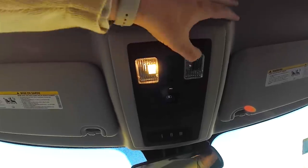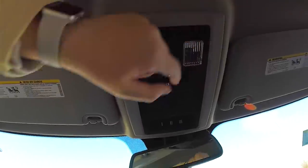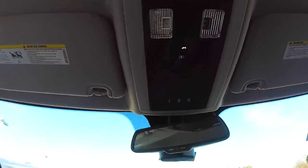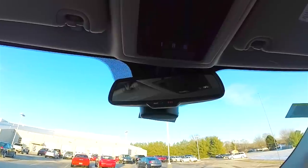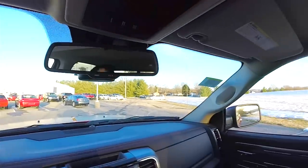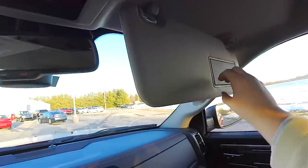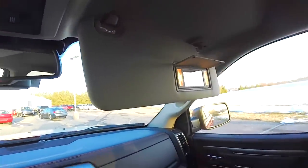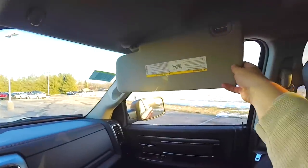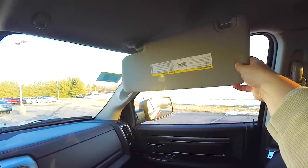Looking overhead, there are LED map lights, a power sliding rear window switch, HomeLink universal garage door opener, and an automatic dimming rearview mirror with integrated microphones. You also have Uconnect Assist and 911 dial. There are large sun visors with illuminated vanity mirrors, and the sun visors do slide.